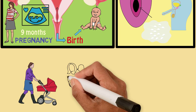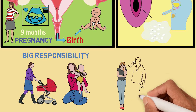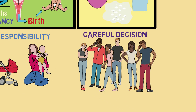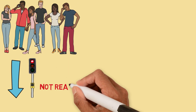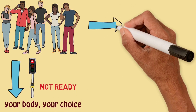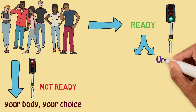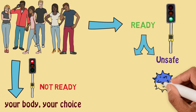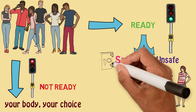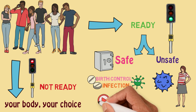Becoming pregnant and having a baby is a very big responsibility. Similarly, deciding to have sex is a decision that should be made carefully. It is something that nobody should ever be forced or pressured to do. Even for those who think that they are ready to have sex, it's important to take time to prepare in order to avoid certain types of infections or unplanned pregnancy. This is called safe sex and is discussed in more detail in the birth control and infection section of our website.